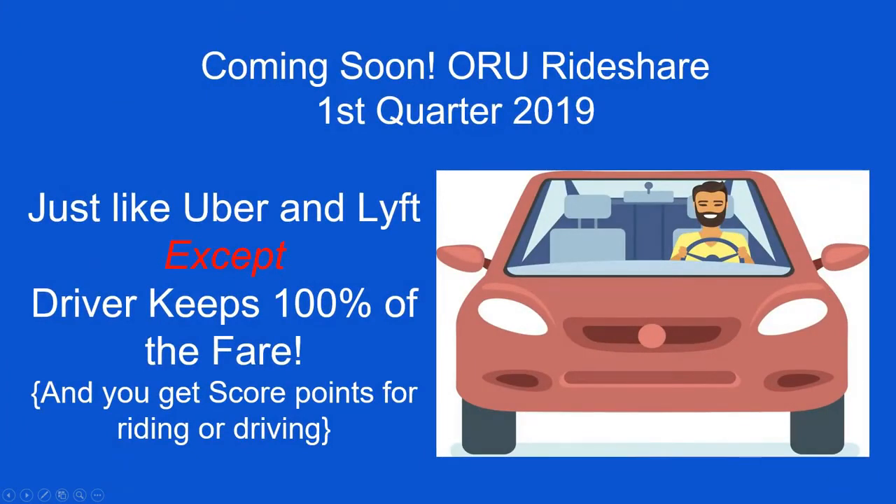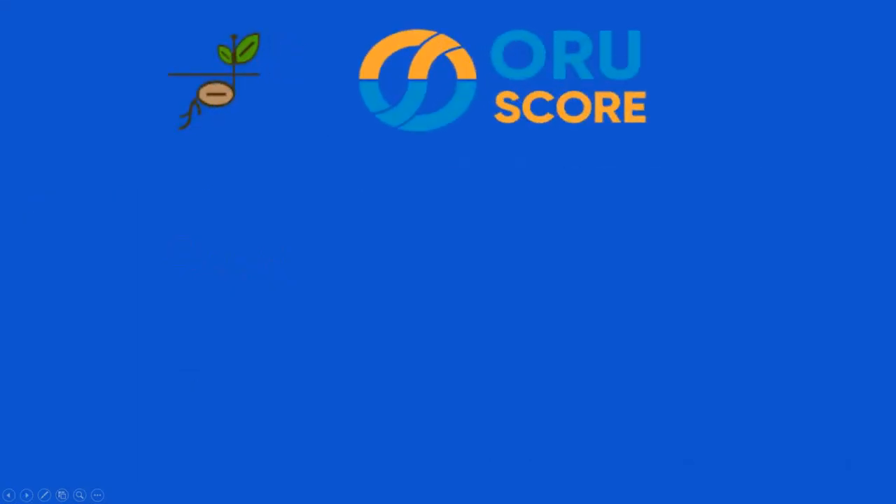Coming soon, and I think a lot of people are excited about this, is the Oru Ride Share, coming in the first quarter of 2019. You've heard of Uber and Lyft. The difference with our platform is that the driver keeps 100% of the fare, and both the driver and the rider earn score points — which will make more sense as we talk about Oru's score.